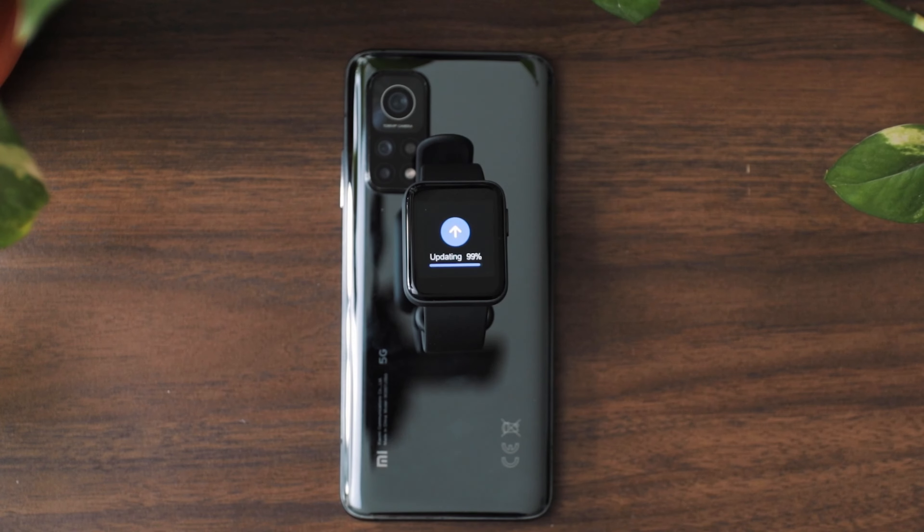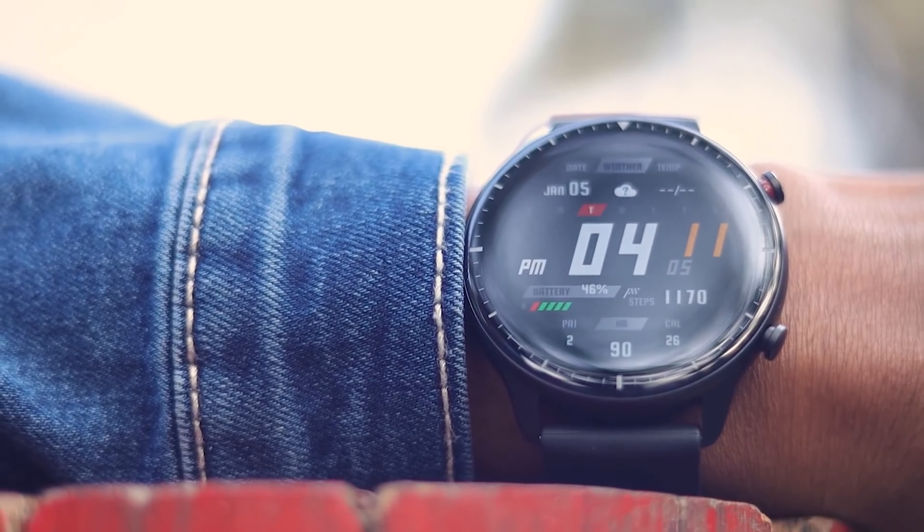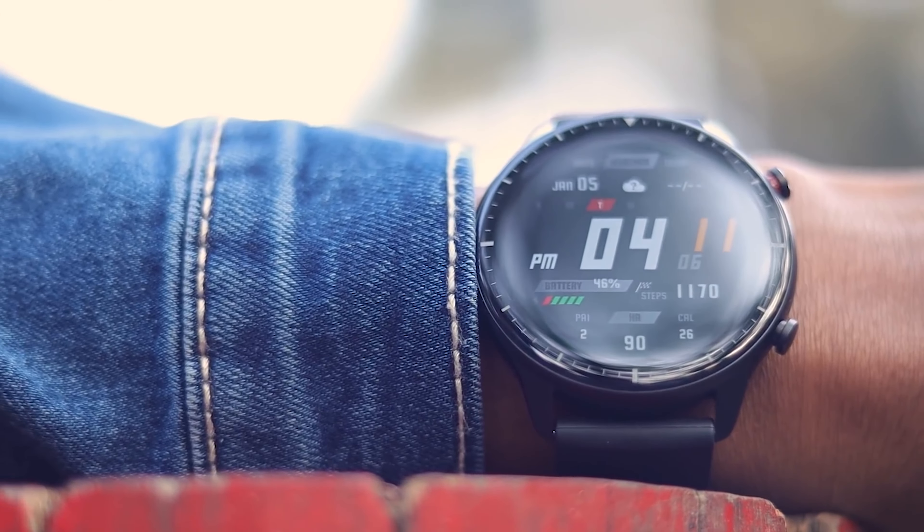The Mi Watch Light's heart rate sensor can monitor your heart rate throughout the day and can alert you if your heart rate exceeds the normal level during inactivity.